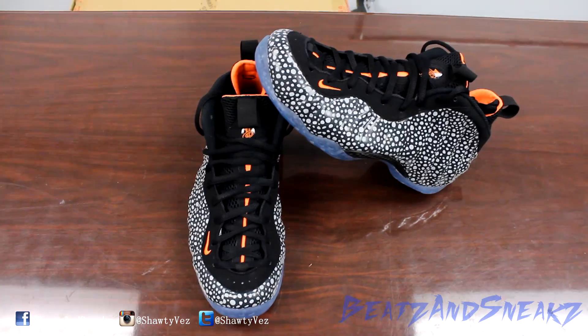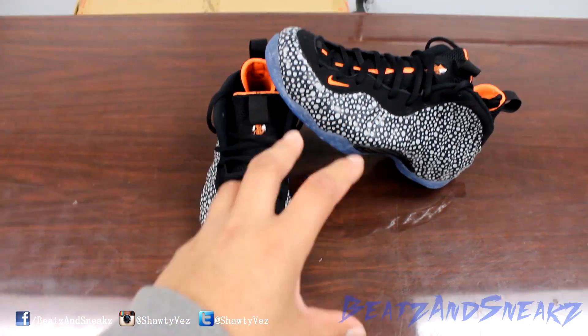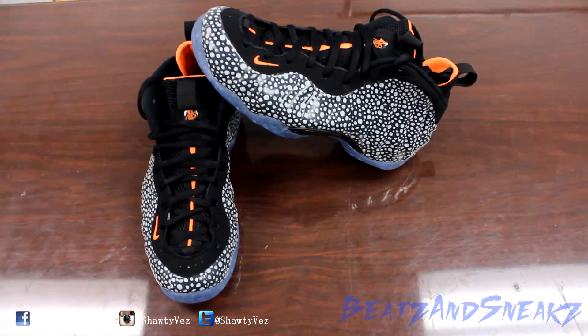If you just get them a size big so you can rock them right away, they'll still be comfortable, but not anywhere near as comfortable as they're supposed to be. They start off hurting and then feel really good, or you can just get them and they feel decent if you go up a whole size.